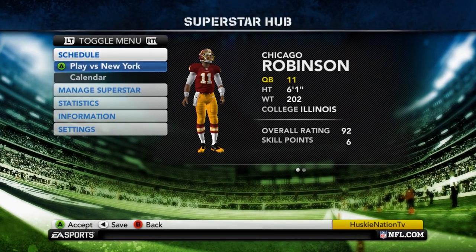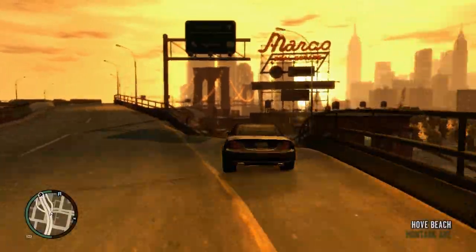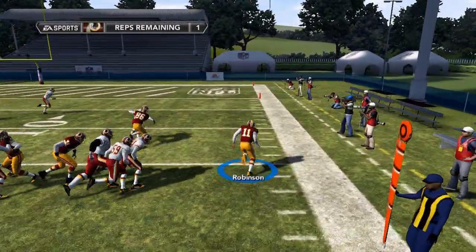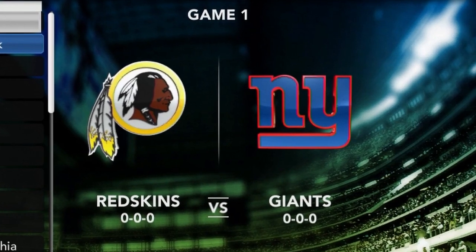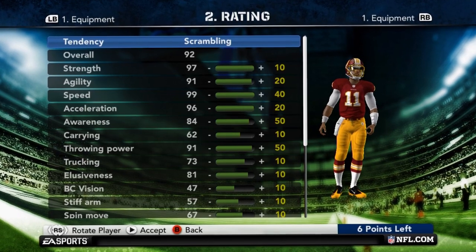It was time for Chicago's first career NFL game. Driving over to the stadium, he was pretty nervous but also very excited about it. With a promising showing in the preseason and practice, coach named him the Week 1 starter. He was 92 overall headed into the season.